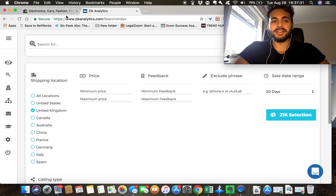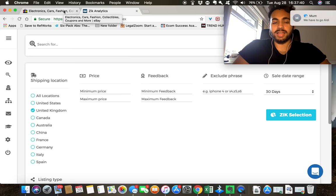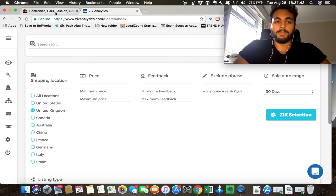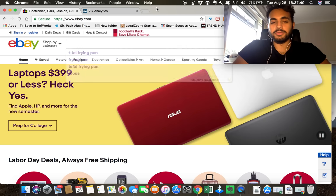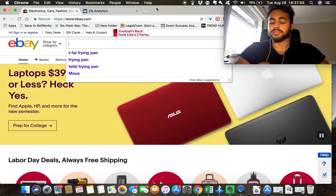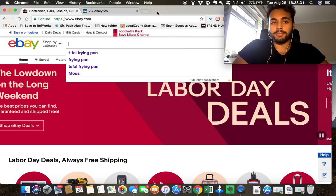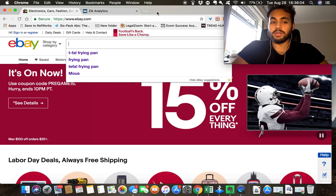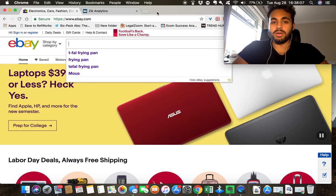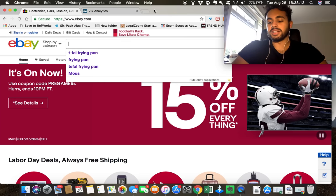Today I want to talk about the different techniques and methods I use to find winning products — products that sell not just once but multiple times over and over again. This is something I've been doing for a while. I want to go through a beginner way to find good products and an advanced way for those who've been doing it for a while or are having trouble with their sales.